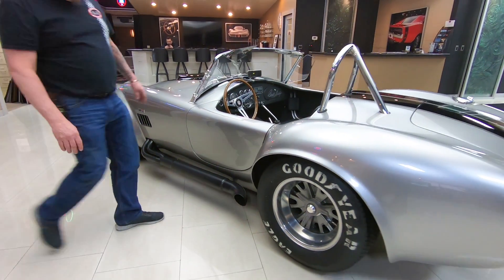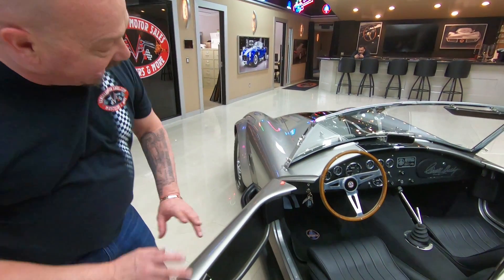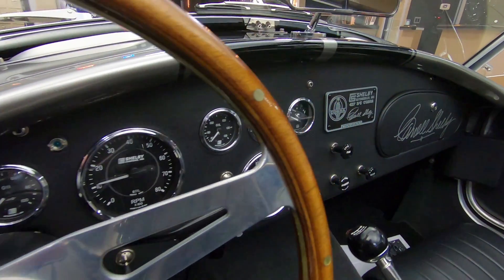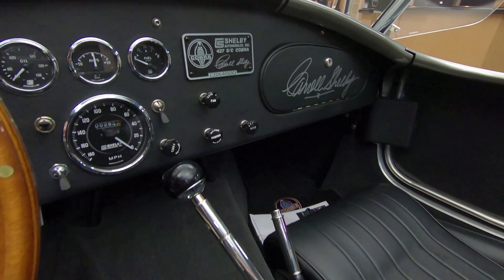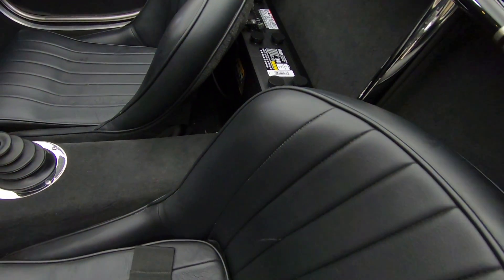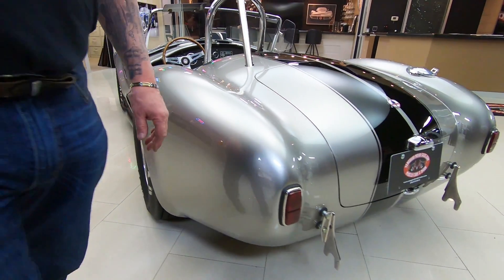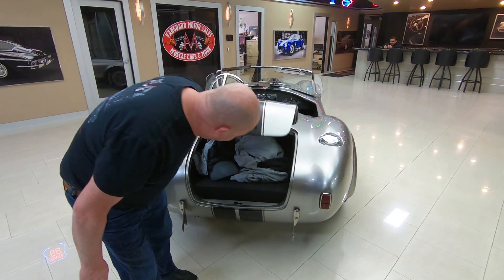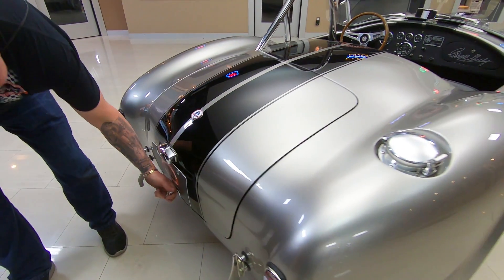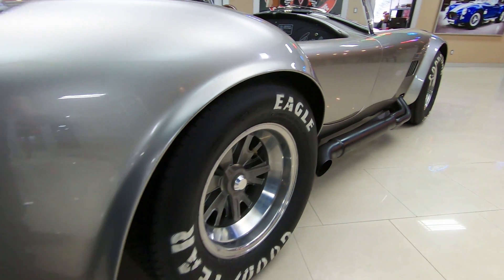It's got real Goodyear Racing Eagles on it, real knockoffs on it — amazing side pipes right there, that's where the music's coming out. It's 452 cubic inches, over 500 horsepower — everything you need is right there guys, all the power. That is Carroll Shelby's signature on the glove box. Even got the battery mounted right there behind the passenger seat, just like Carroll had it. Big rubber on the back, those tires are brand new. In the trunk there's plenty of room and a quick fuel fill just like all the Shelbys had.